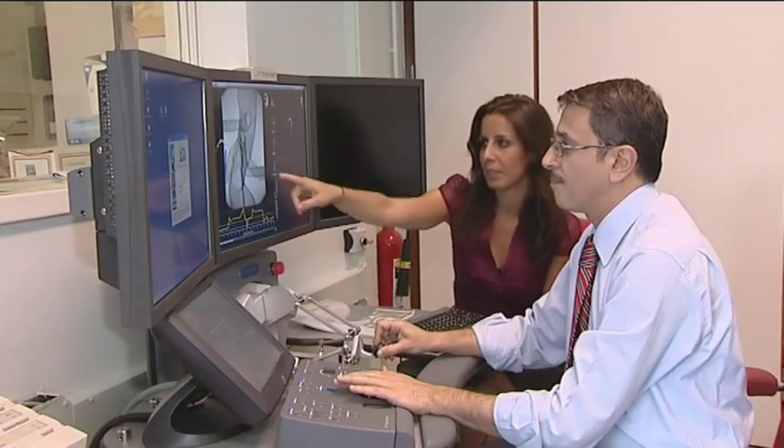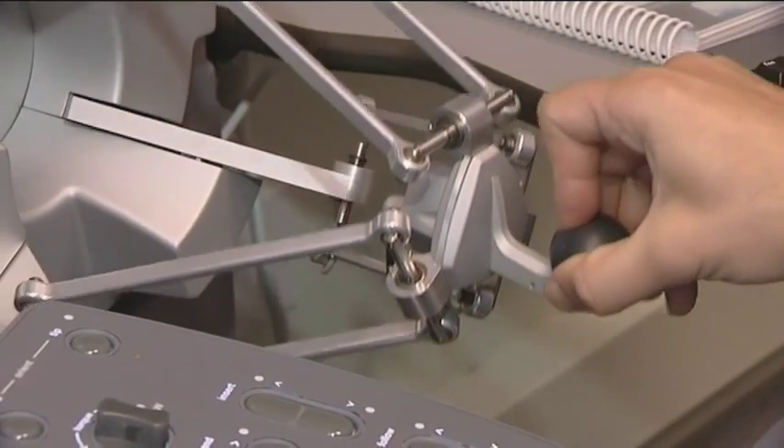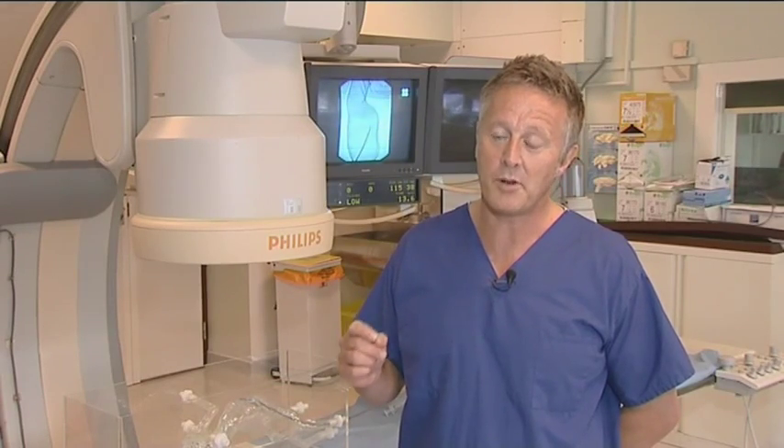We're looking here at the Hansen Sensei robot system. This is the only such system in the world dedicated to the management of aneurysms. The system consists of a flexible, steerable tip that we can drive through an aneurysm, making very complex operations quicker and simpler.